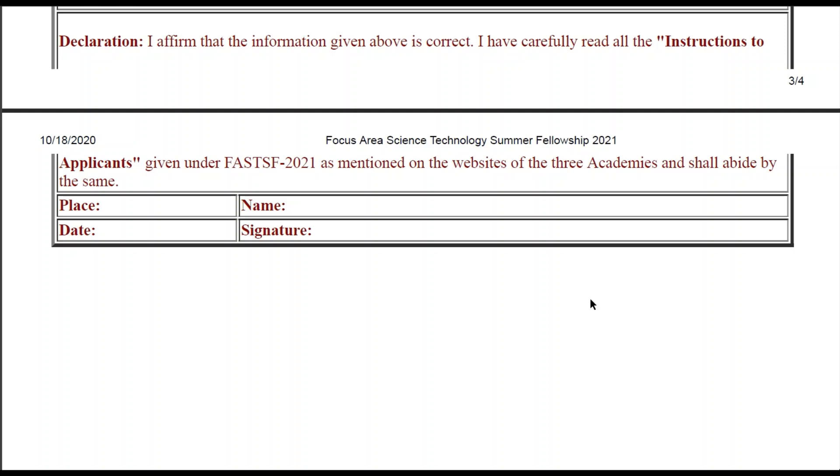Apart from this, I will also share what you have to do after your selection — what formalities you have to go through after your selection. I will cover this at the end of the video, so kindly watch the video till the end.